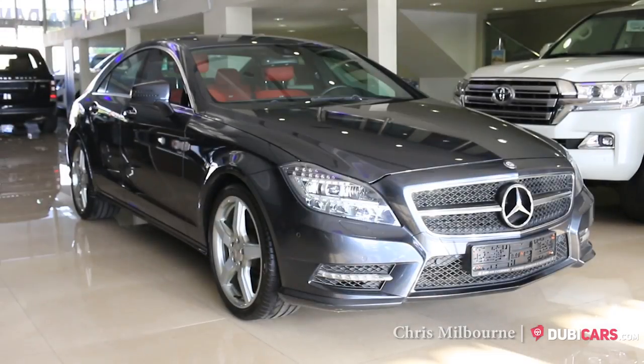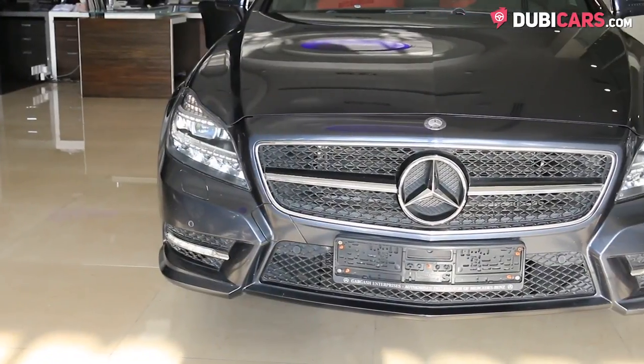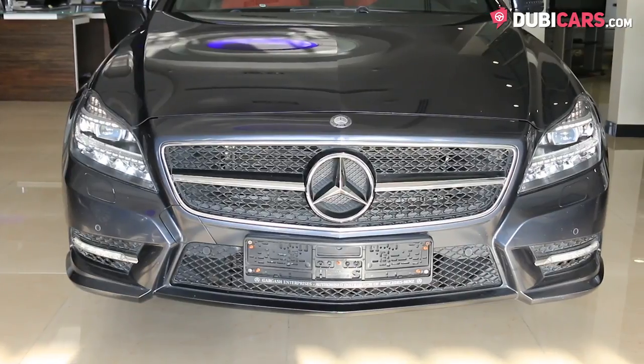Hello there, Chris here at doobygouse.com and this is a 2013 Mercedes-Benz CLS 350 for sale at Bin Hermaden Motors.